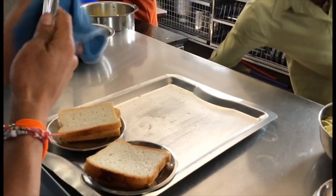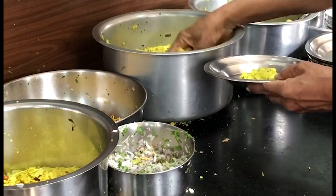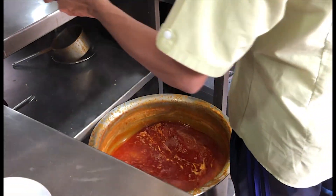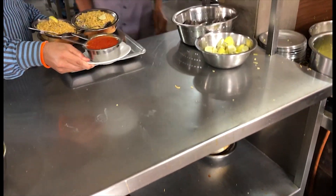First, bread — it is an important component when it comes to eating the missile. Another part to the missile is the poha and sev combination. Finally, we have the missile, the soup, which is made of sprouted moth beans, whole green gram sprouts, and traditional spices.